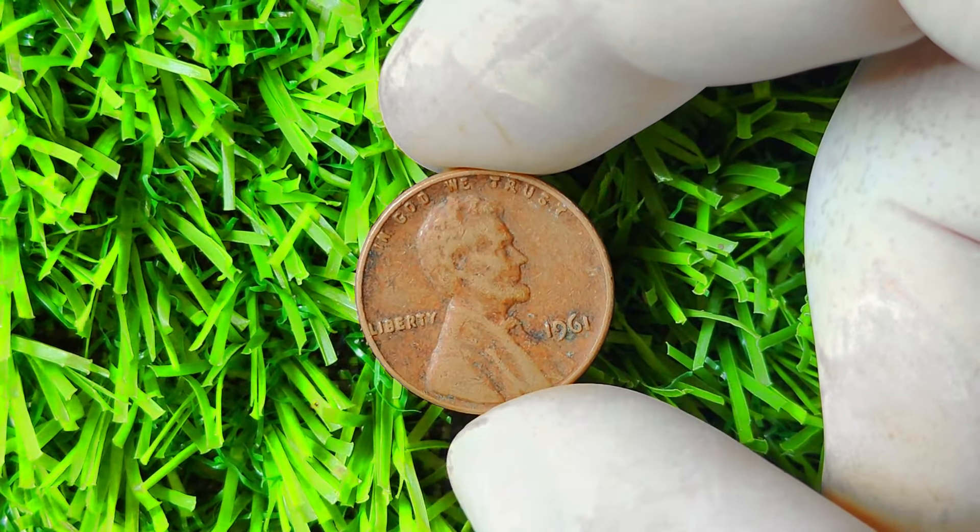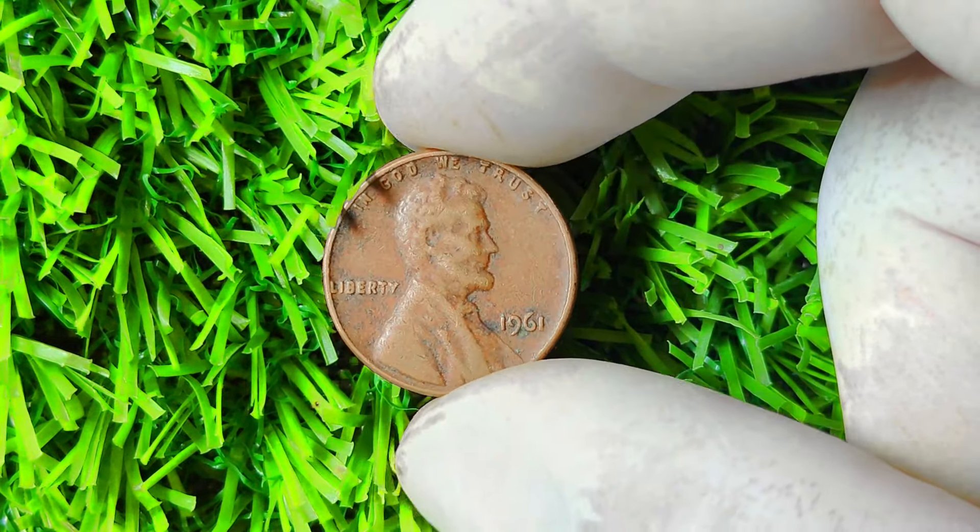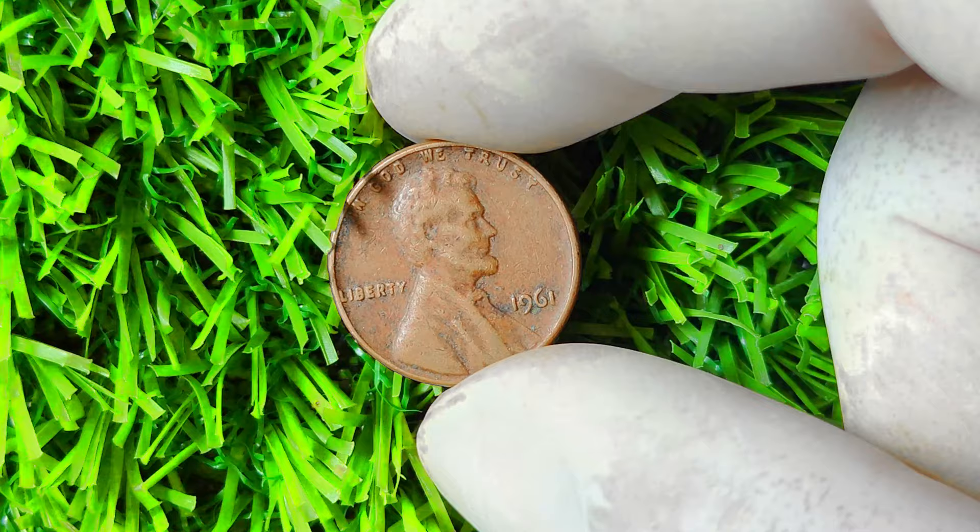Why, you ask? Well, simply put, it could potentially make you a millionaire. Yes, you heard that right — a single penny could be worth a fortune.